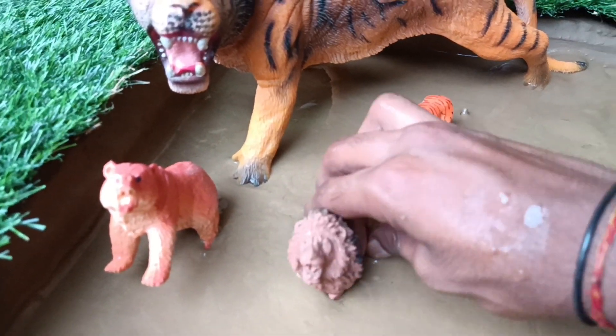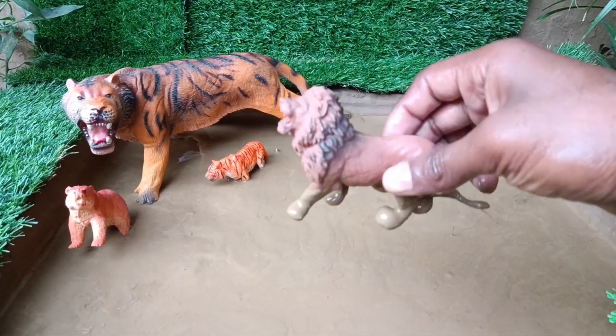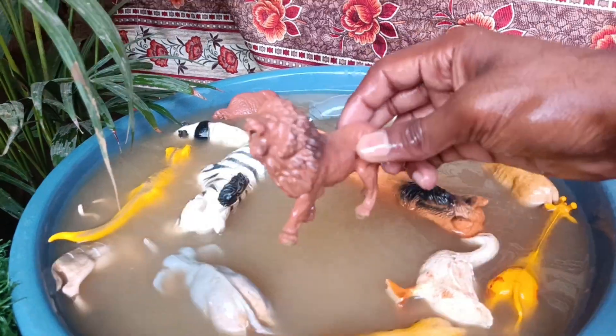The next wild animal is a lion. Let's clean it by taking it out of the mud. Lions are majestic big cats known for their golden fur and mane, and are skilled hunters often hunting in prides.